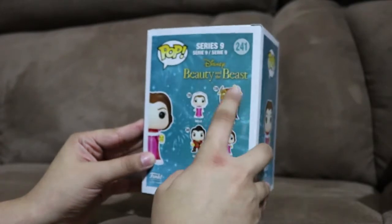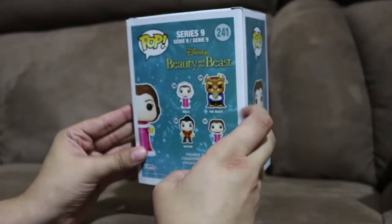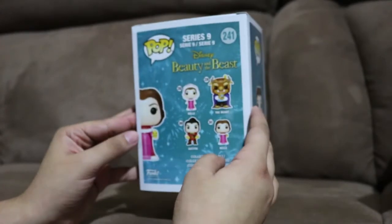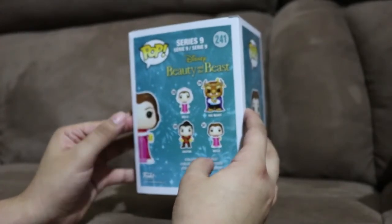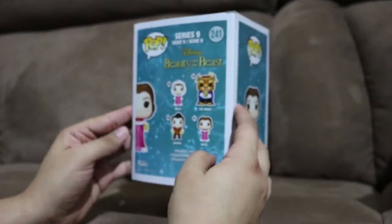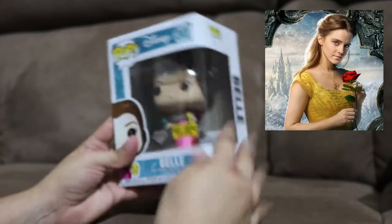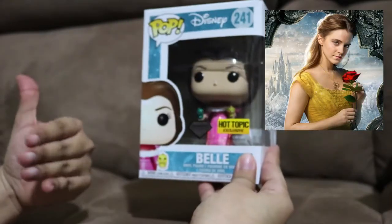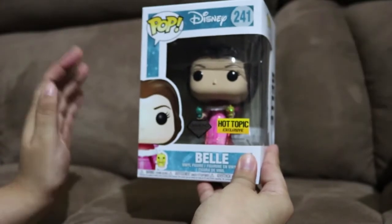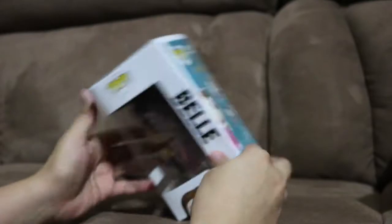Hopefully I can go get the Beast with the two little birds and Gaston for sure. Did you guys like Gaston in the live-action film? I thought the actor that played him was actually pretty good. And of course I loved Emma Watson playing Bell - she's my favorite actress, so for her to play my favorite princess was a dream come true.